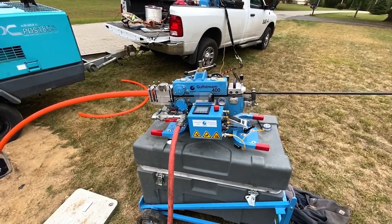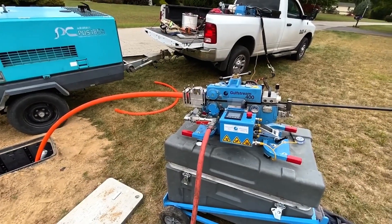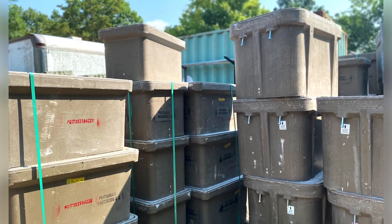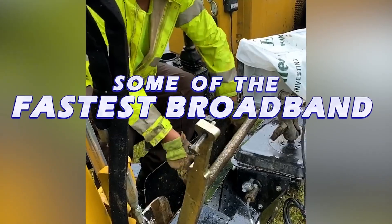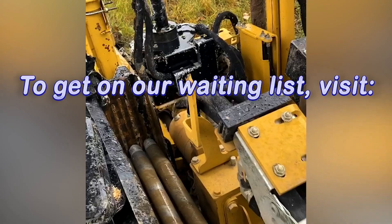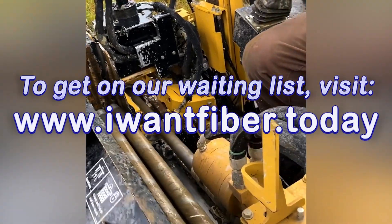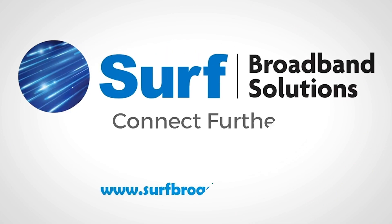Rest assured, the construction process is temporary, and Surf Broadband will do everything possible to minimize the impact in your neighborhood. Once construction is complete, your neighborhood will have access to some of the fastest broadband in the world. To add your name to the waiting list for Surf Broadband services now, visit www.iwantfiber.today and click the Order Now button. We look forward to serving you as a Surf Broadband customer.